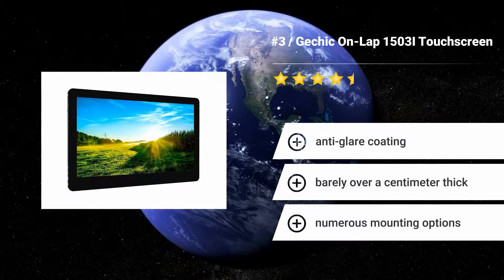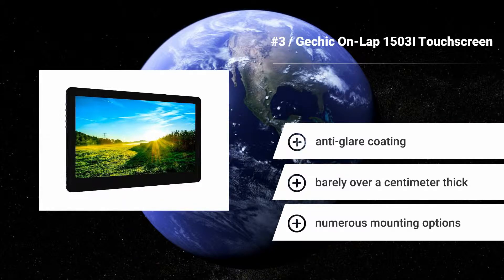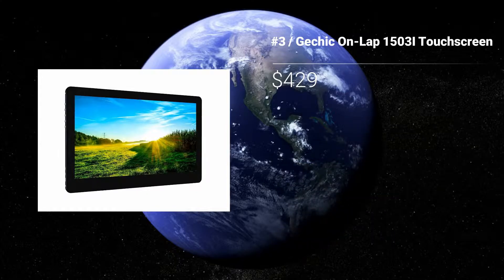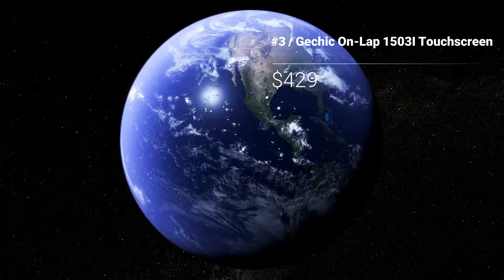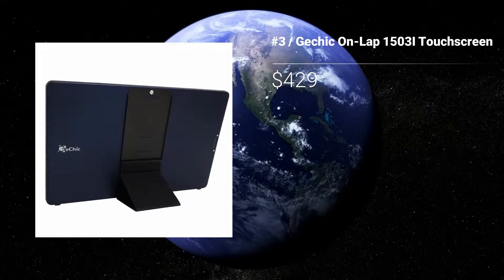Number 3: GeChic Onlap 1503i Touchscreen. Adding a display to your existing setup does not constantly add functionality to your jobs, however the GeChic Onlap 1503i 15.6-inch has a 10-point multi-touch capacitive touchscreen, permitting you to interact with sites and programs on another level. Features: Anti-glare coating. Barely over a centimeter thick. Numerous mounting options.